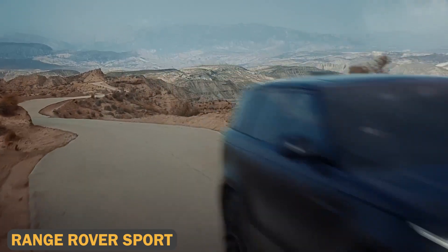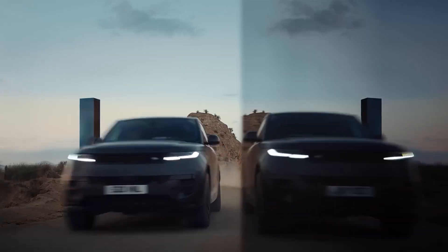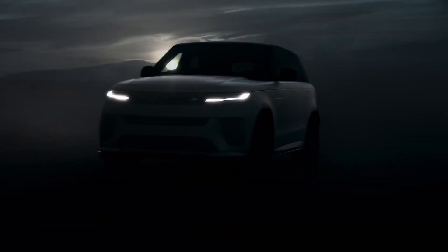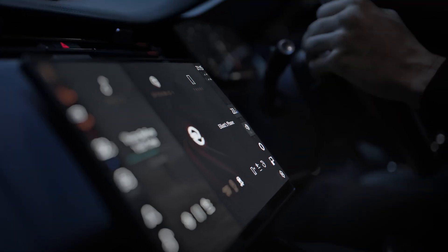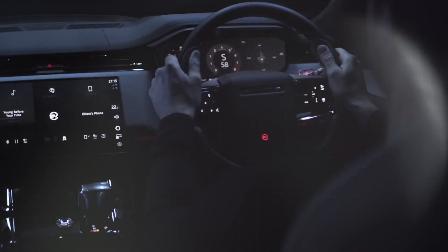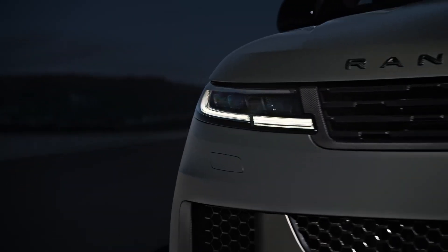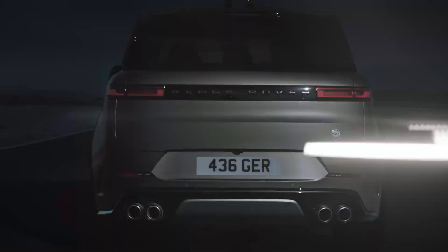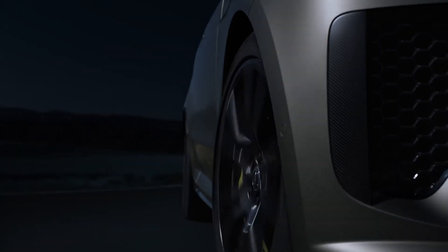The Range Rover Sport blends versatility with performance. Its newest plug-in hybrid version, the P550, delivers an impressive 542 horsepower, allowing for both fuel-efficient driving and exhilarating speed. You can travel up to 33 miles purely on electric power. For thrill-seekers, the SV variant brings 626 horsepower, turning this SUV into a serious powerhouse. With top-tier infotainment and luxury, the Range Rover Sport is perfect for drivers who want both adventure and refinement.